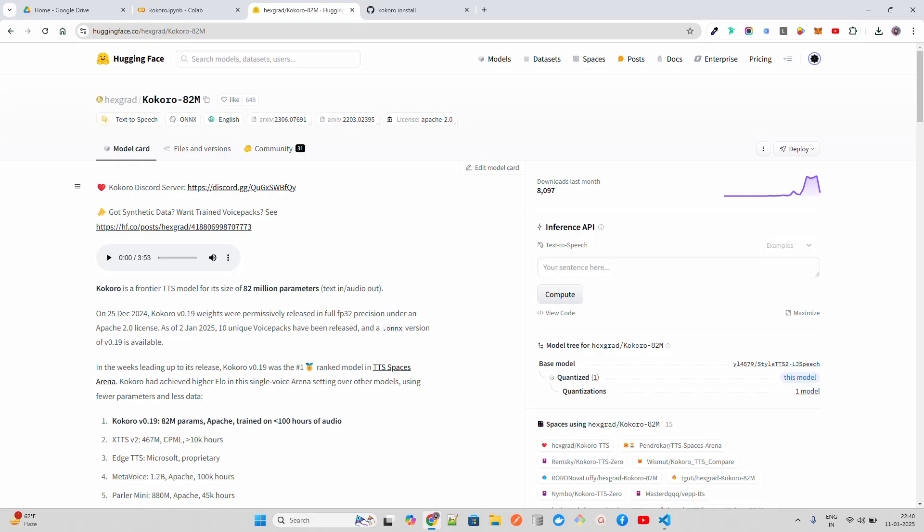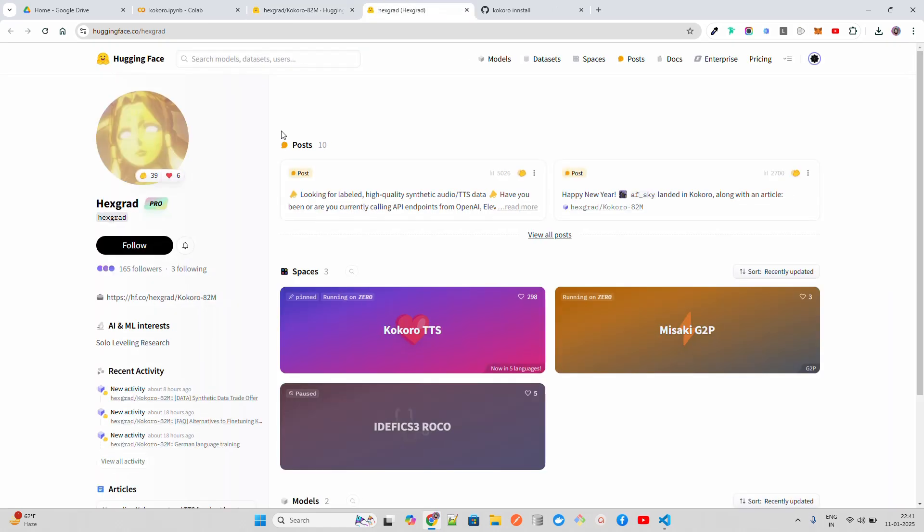Hello everyone, welcome to the AI Anytime channel. In this video I'm going to show you this new model — it's now a state-of-the-art text-to-speech model that has achieved SOTA level performance. It's called Kokoro 82 million — I'm not sure if I'm pronouncing it right — and it's by hexgrad. Let's first open hexgrad; it says 'solo leveling research.'